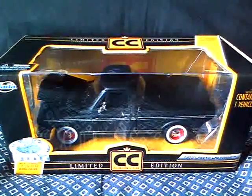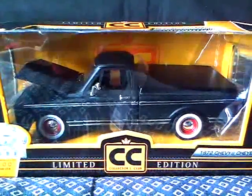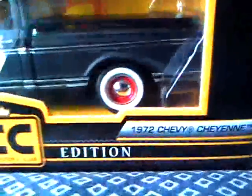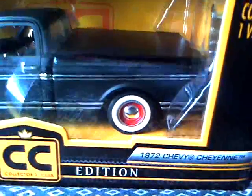It is the 1/24th scale 1972 Chevy Cheyenne, flat black with red steelies with the chrome hub, white walls, rubber tires. This is just an awesome truck — I really like it.